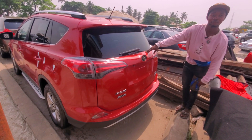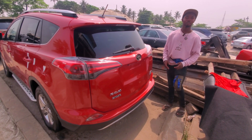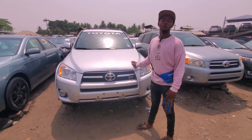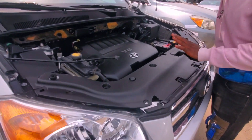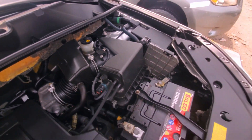This is RAV4 2015 XLE four-wheel drive, price is 14 million Naira. This is a tireless RAV4 with 2GR engine, everything is intact.